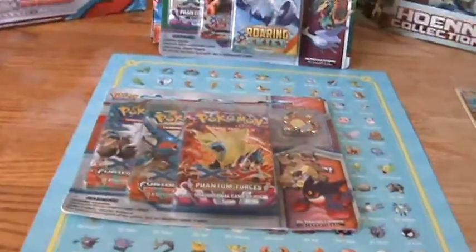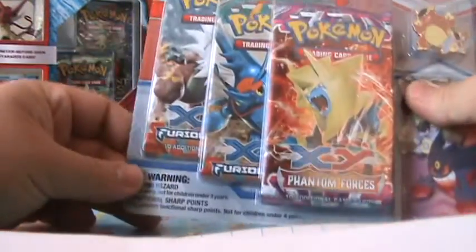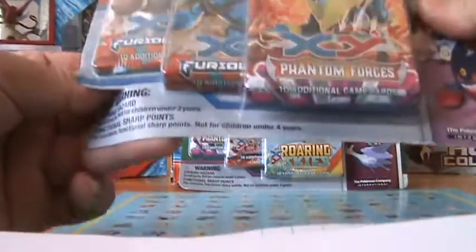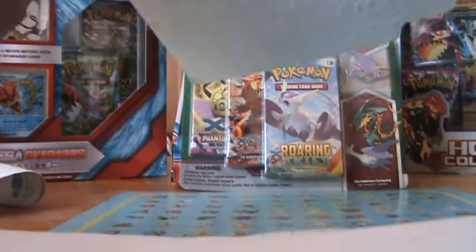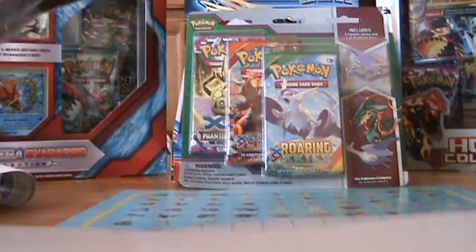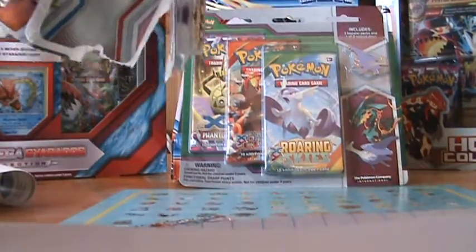Help me out by downloading through my link in the description and let me know if you do and I'll send you some codes. So this set comes with two Furious Fists packs and one Phantom Forces. I'm not sure when pins really became a part of collecting Pokemon, but they seem to be in all these sets now. I don't mind — they're cool, I don't love them, but I can stick them all on a lanyard and have a little small collection to look at.